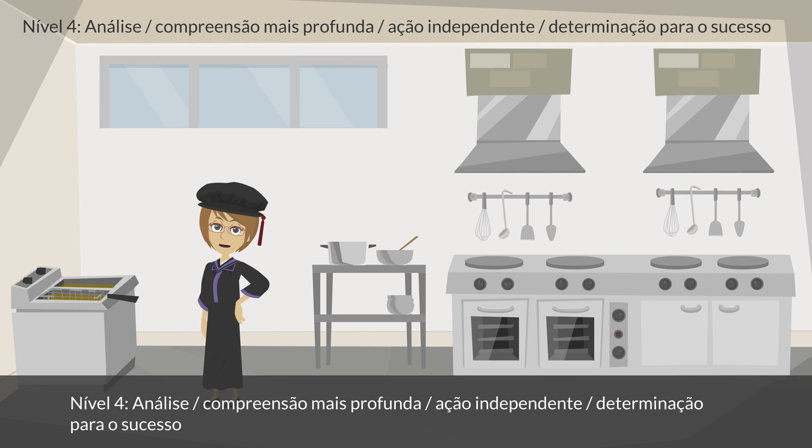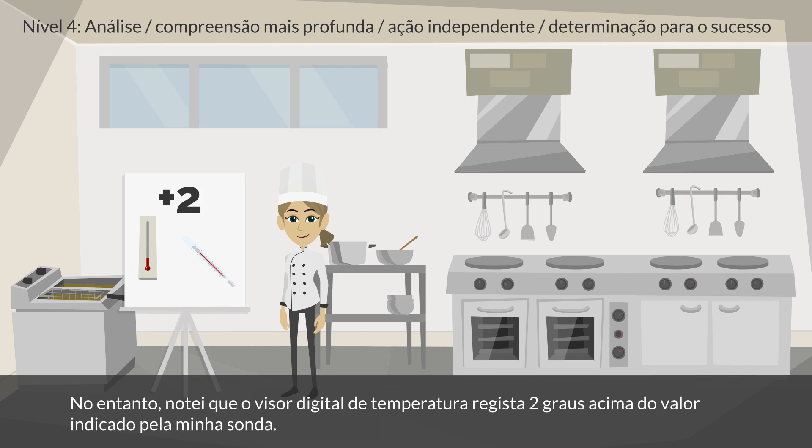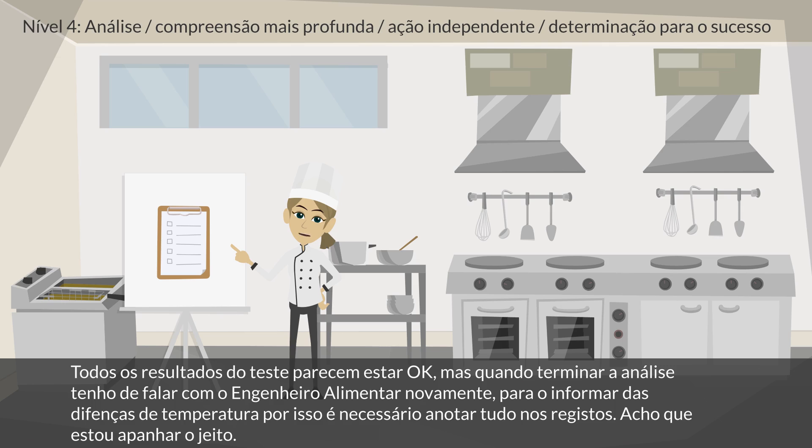Level 4: Analysis, Deeper Understanding, Independent Action, Determination to Succeed. The student says: Wow, that is a lot of papers. It took me a while to fill them out and complete the entire control procedure. Everything seems to be in order. However, I did notice that the digital temperature display reads 2 degrees more than what I checked with my probe. Also, two of the hot meals are not within the temperature parameters set out in the manual. I need to take note of that and report it. All the test results seem okay. I can speak to the food engineer again when I finish my entire analysis and write all the records down, and I will also need to let her know about the temperature differences.